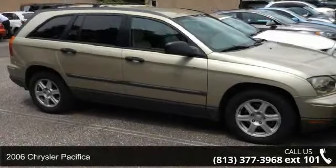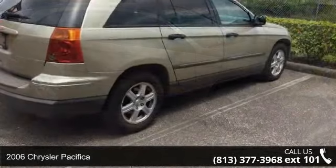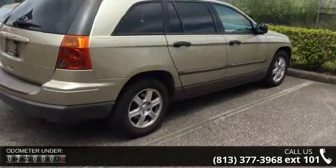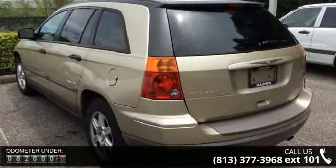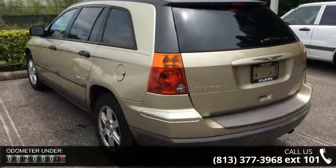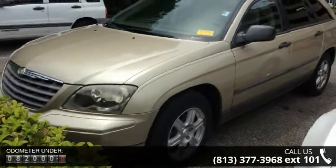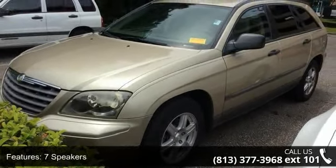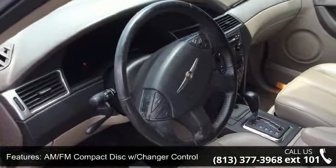Step into the 2006 Chrysler Pacifica — this may be the set of wheels you've been looking for. Enjoy these notable features: overhead console, front center armrest, tilt steering wheel, passenger seat mounted armrest, passenger door bin, heated door mirrors, and power driver seat. This car won't be available much longer. Call now to schedule a test drive at our dealership.